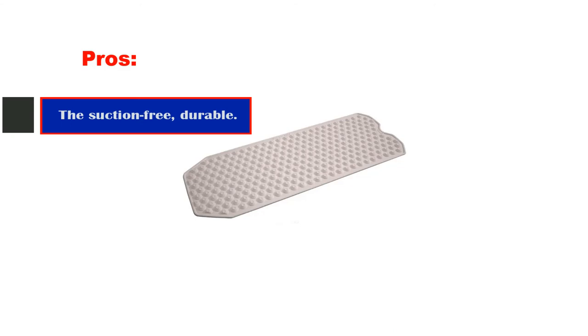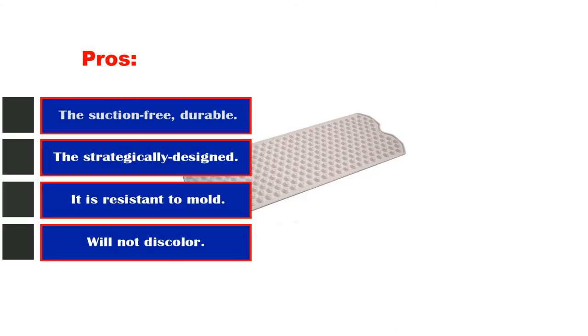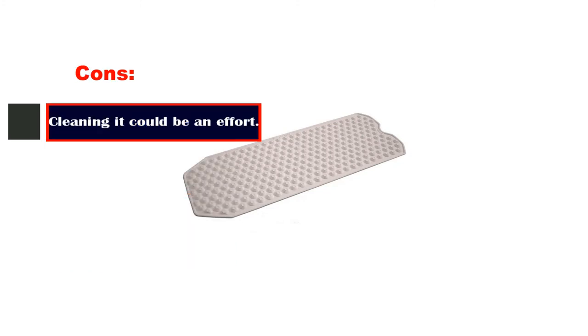Pros: suction-free durable bath mat, strategically designed surface texture, resistant to mold and decay, will not discolor. Cons: cleaning it could be an effort.